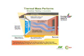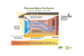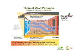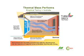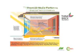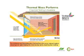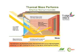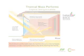Thermal mass performs. In summer, the brickwork acts like thermal batteries, firstly slowing the transfer of heat through the wall and secondly absorbing heat from the internal air to keep the house comfortable, requiring less cooling. In winter, the internal brickwork stores the heat from the sun or internal heaters, releasing the heat at night, helping the home stay warm, requiring less heat for warming.